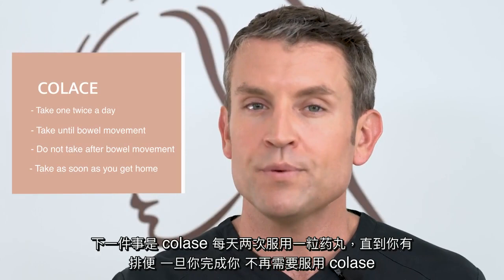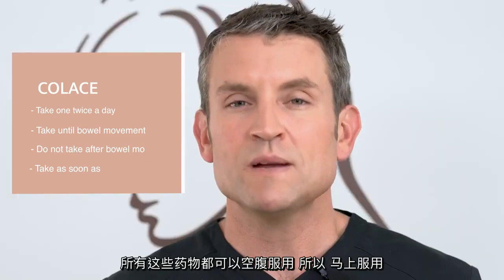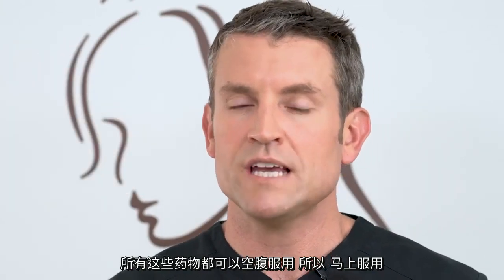Next is the Colase — take one pill twice a day until you have a bowel movement. Once you're done with that, you no longer need to take the Colase. All these medications can be taken on an empty stomach, so take them right away.